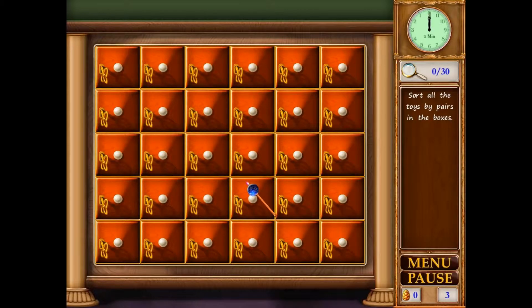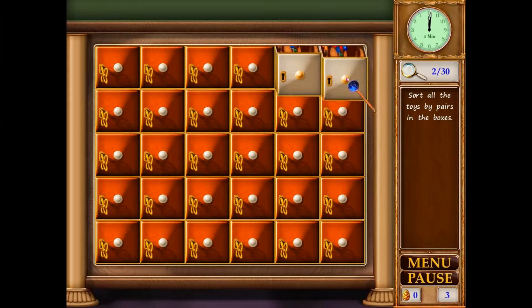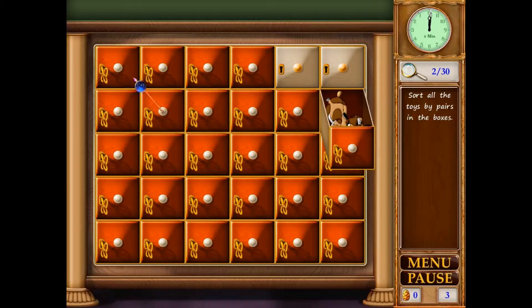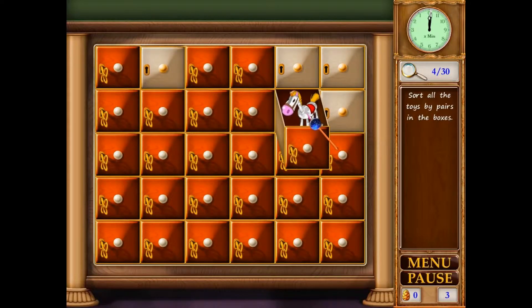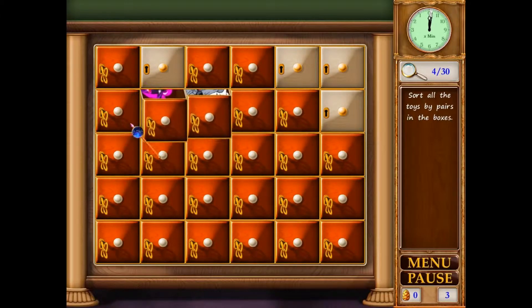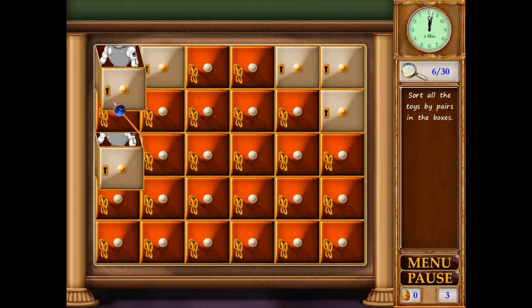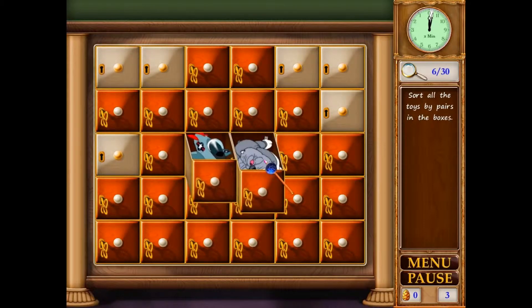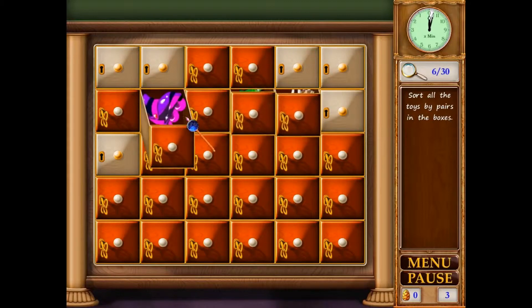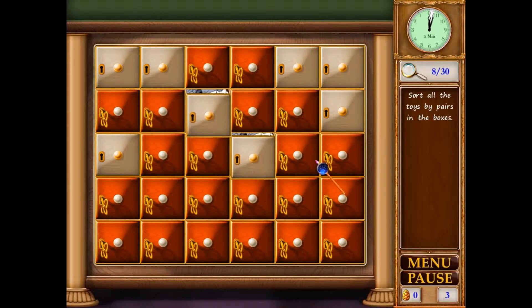Sort all the toys by pairs in the boxes. There's a spaceman and a dog, a train, a pink rabbit. There's a second dog — that's the pair. There's a horse, a dinosaur, a pink roller skate, a chicken, a football, a spaceman, and an aeroplane. Trying to match them up — missed, that one. There we go!